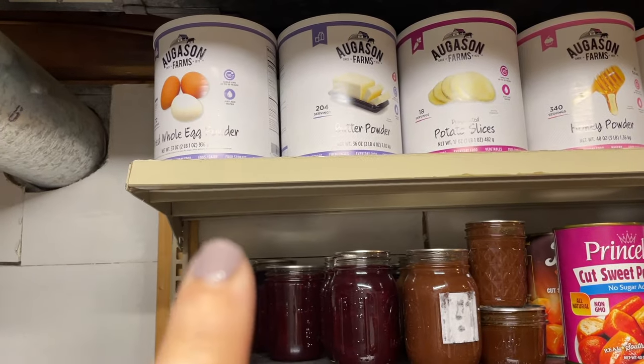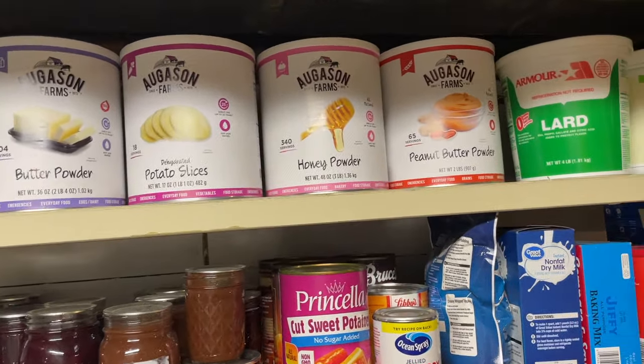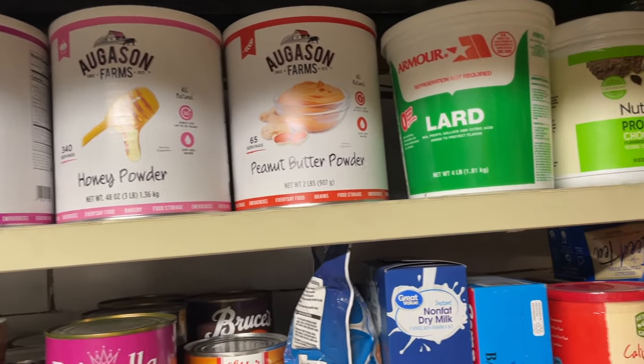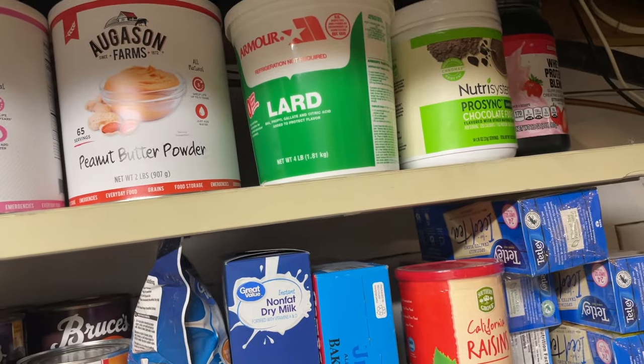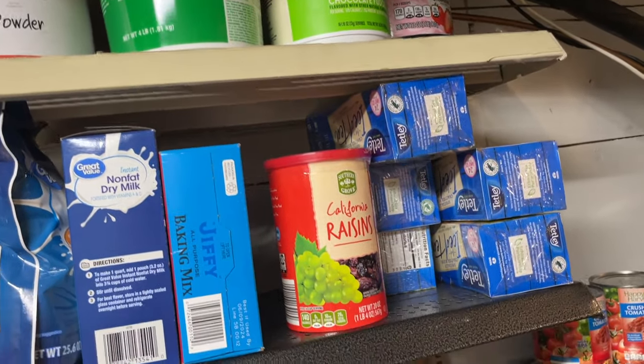The egg powder, the butter, the potato slices, honey powder, peanut butter, and then I've got a big old bucket of lard. I've also got a couple of protein shake type things up there that probably need to be used.